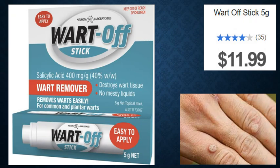Wartoff Stick 5g, $12. It contains salicylic acid that destroys wart tissue, and it is not a messy liquid.